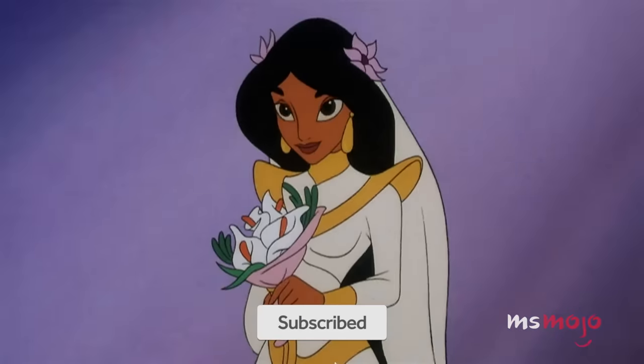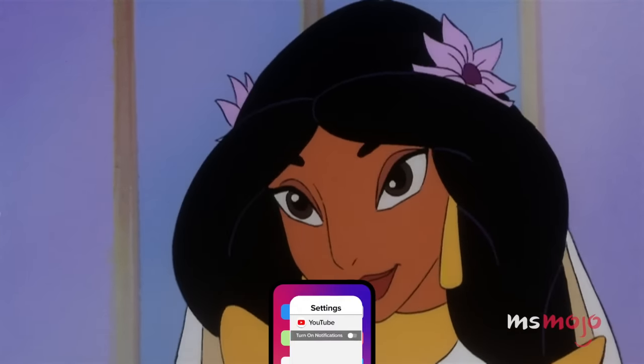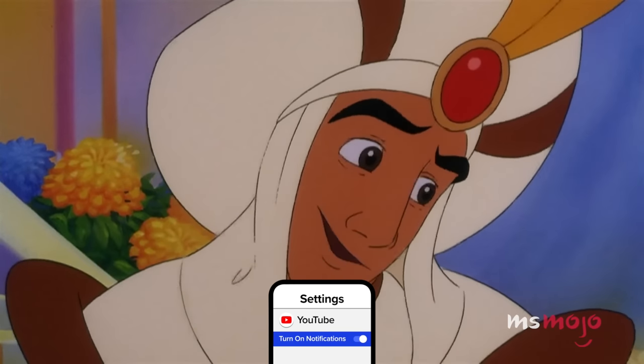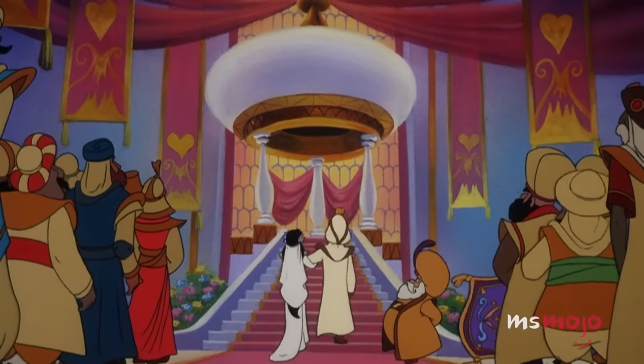In the Disney straight-to-home video sequel, Jasmine debuts a beautiful gown on her wedding day. Members of the audience clamor to see her make her entrance, which is accompanied by a lot of theatrics.